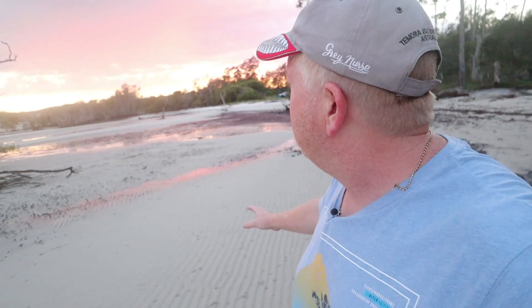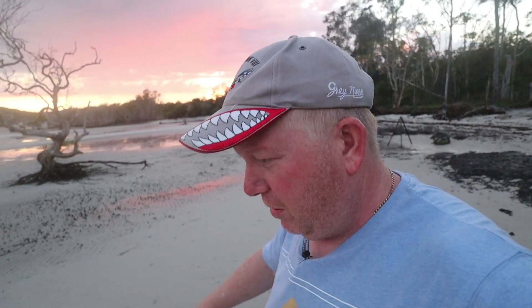A good tip for photographers: if you are somewhere where there is really nice foreground in the sand — whether it's snow, sand, dirt, or mud — do your best not to walk across it because you'll end up upsetting people. Andrew's down here going for it. There's some nice colour come up there so I'm going to run and get my other camera — just wait here for me and I'll be back in a second.